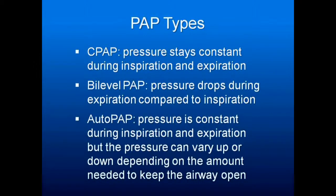Several different types. CPAP: the pressure stays constant to balloon out the airway. BiPAP: the pressure drops during expiration. And AutoPAP: the pressure is constant during inspiration and expiration, but can vary up and down as the machine determines that you need it.